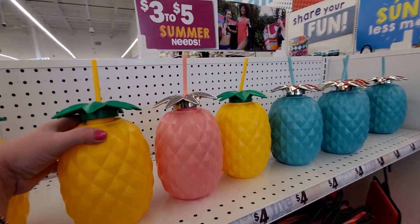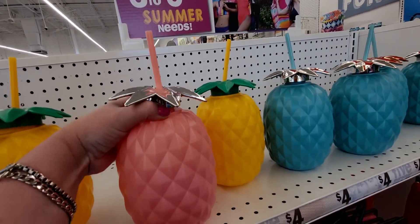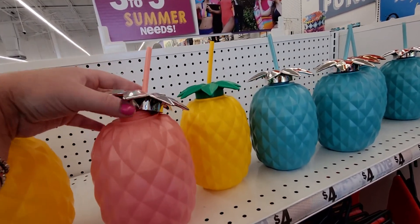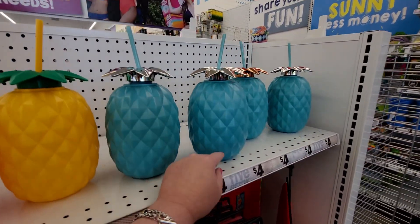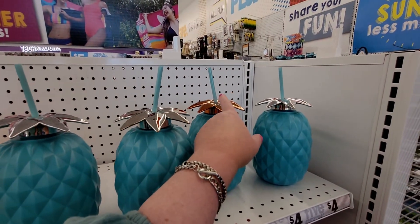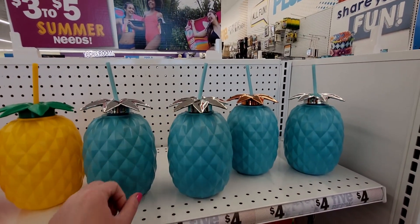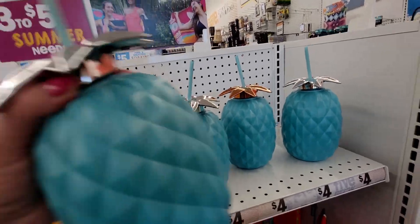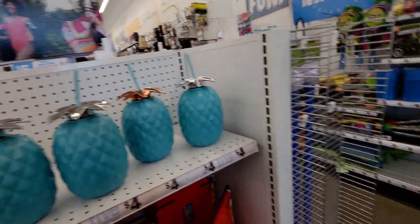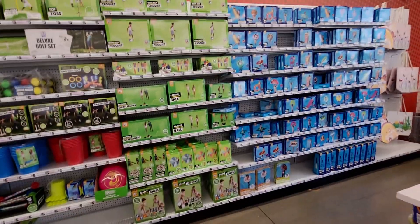They have these really cute pineapple drinks — look at this silver one with pink peachy tones, four dollars. There's also a blue one that matches my dress a little. One has a copper or rose gold pineapple crown and the other has silver. Really good sizes for the price.